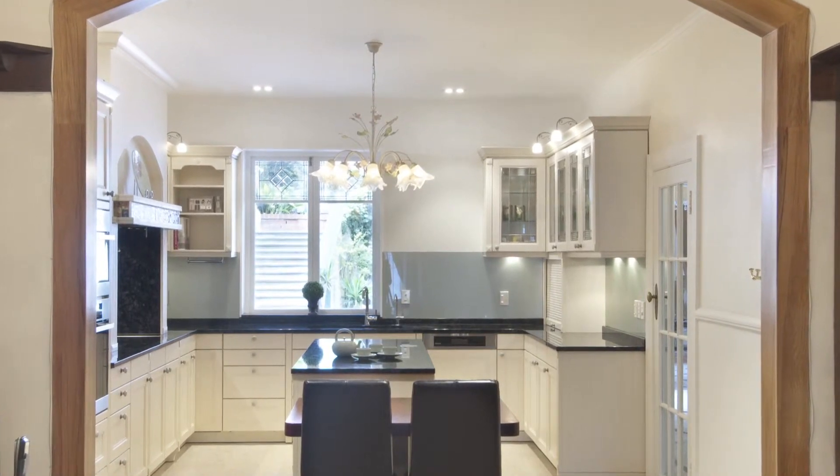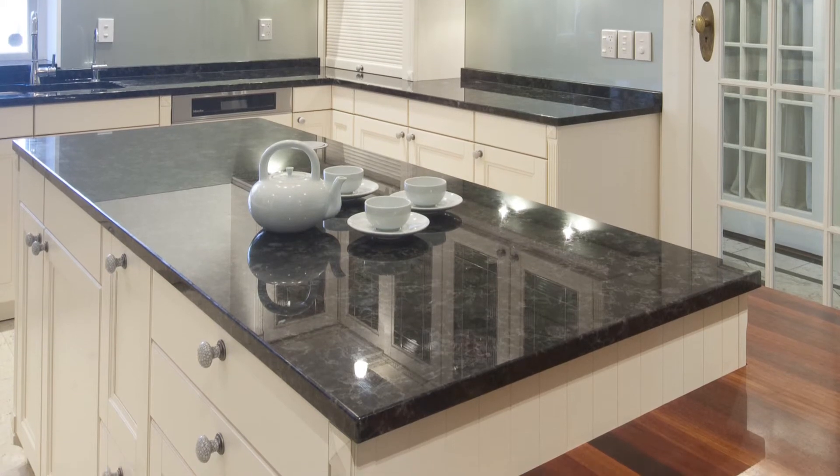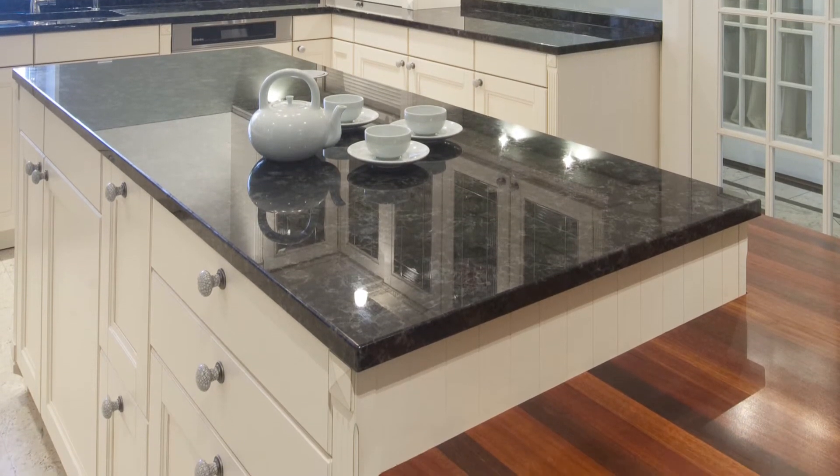With the addition of the lovely granite bench tops, which gave an element of elegance, we softened this with a timber breakfast bar to lead into the living room.